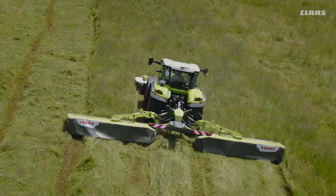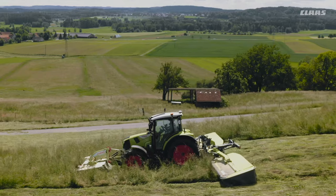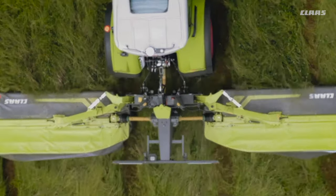The DISCO models are not only solid and robust, they are also uniquely easy to pull. The center of gravity remains particularly close to the tractor, thanks to the slightly sloping booms.